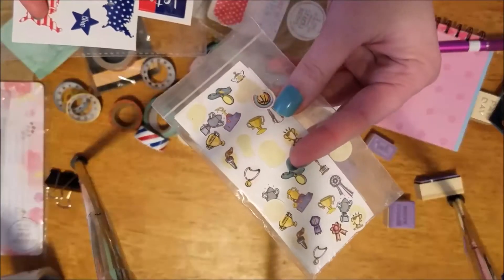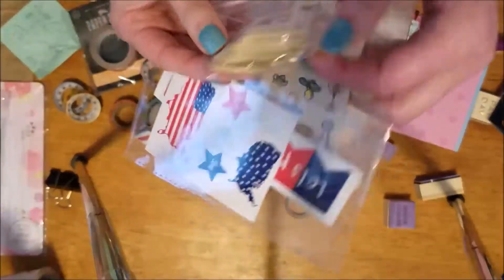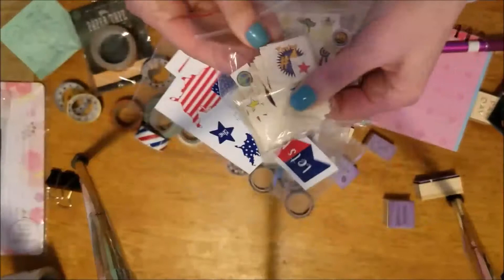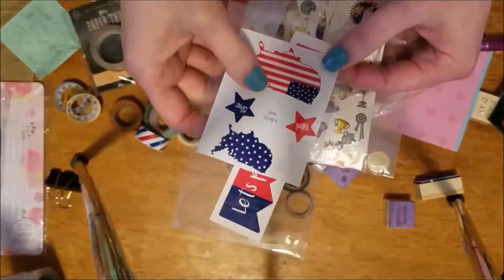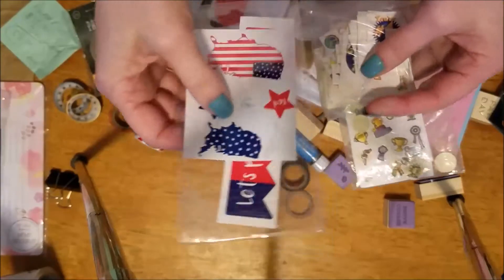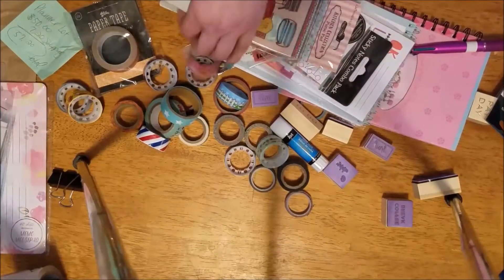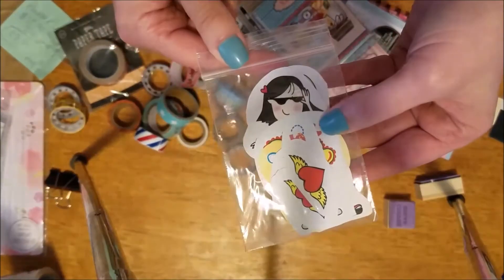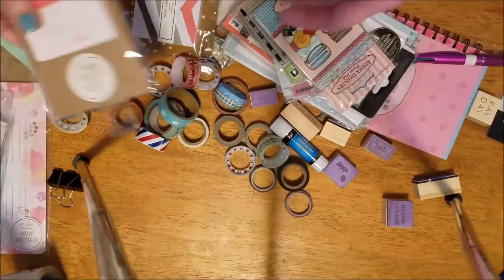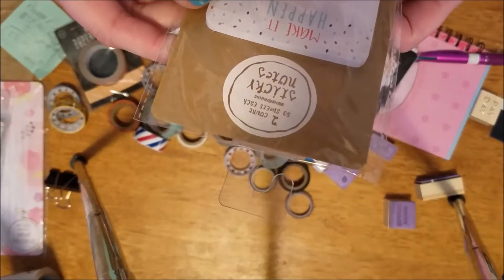Like these little bitty stickers — there's a whole bunch of them in here that I don't use anymore. These are some leftover 4th of July stickers from last year I threw in. Here's some more leftover little stickers I just threw in there.